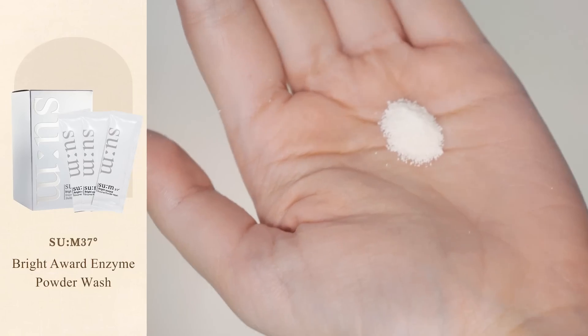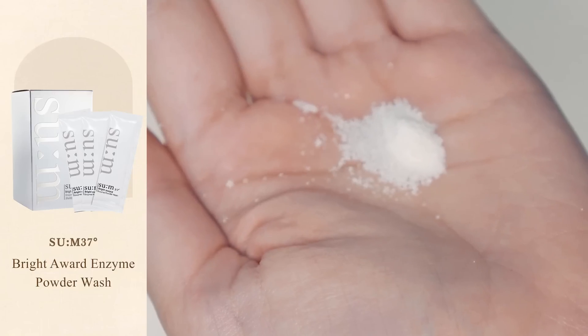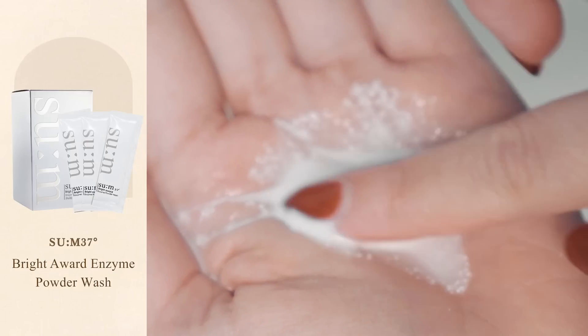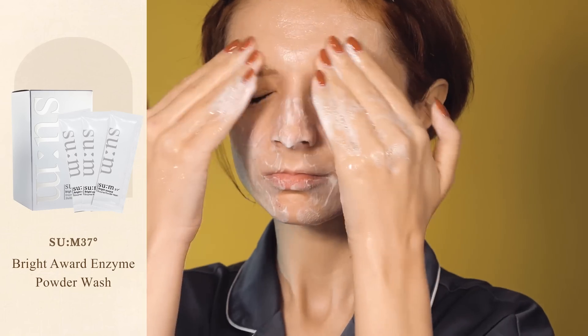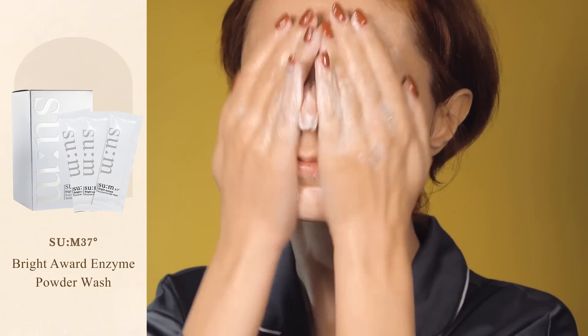If you wear makeup, it's essential that before using the product you remove it with any type of makeup remover of your choice. When you're done, open the sachet and put one third of the content on the palm of your hand. Start adding water little by little and work the product until you're happy with the consistency. For stronger exfoliation, only add a small quantity of water; for a gentle exfoliation, add more until the product turns into a soft foam. Once you achieve the desired consistency, simply use the product as a regular cleansing foam and wash it off with water. The enzyme powder wash is especially ideal if you have thin and aging skin with a slow skin cell turnover, because it allows you to achieve a soft, radiant, and even complexion without compromising your skin barrier.